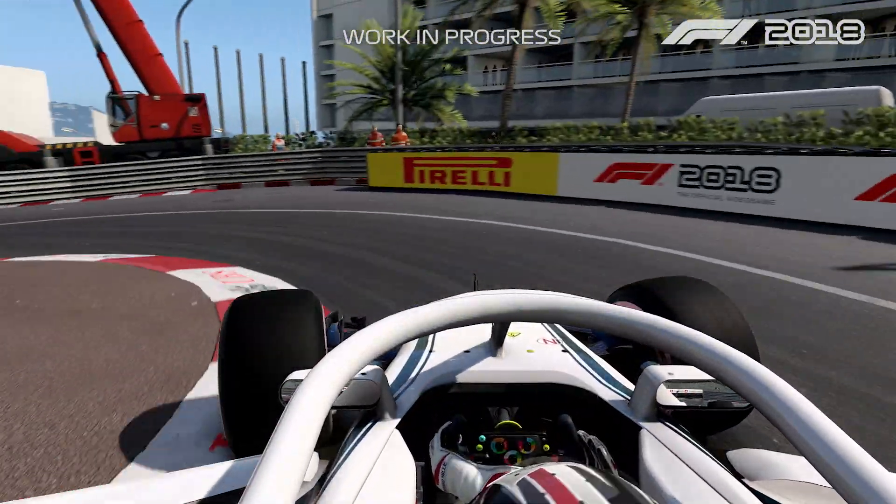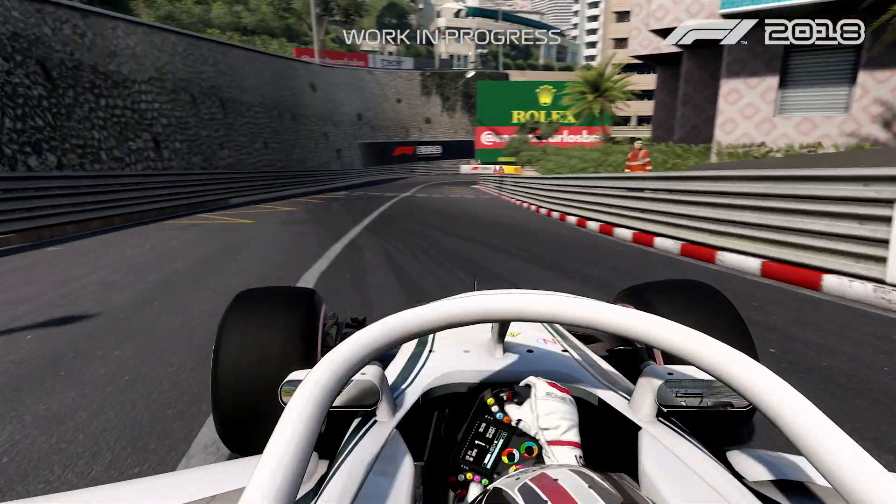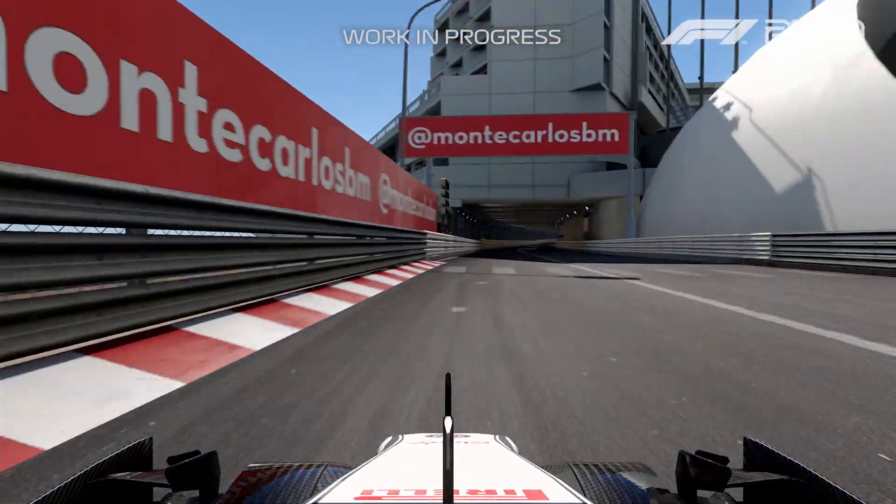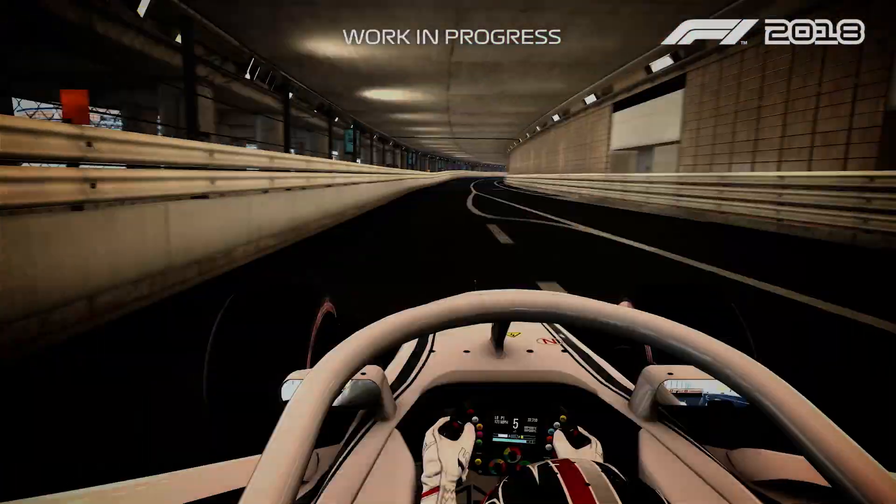The tightest part of the track, pretty difficult — you can win or lose a lot of time on the braking point here. And then here you really need to have a very good exit before going into the tunnel.